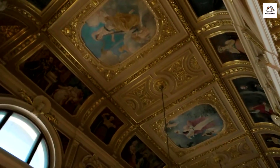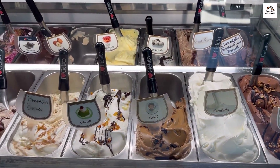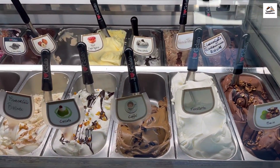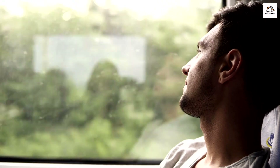Immerse yourself in the world of public art installations near Circumvesuviana stations. No trip to Italy is complete without savoring some authentic gelato. We found a charming gelateria here in Sorrento, and we can't wait to try their unique flavors. Let's dive in and treat ourselves to a sweet conclusion to our Circumvesuviana journey.